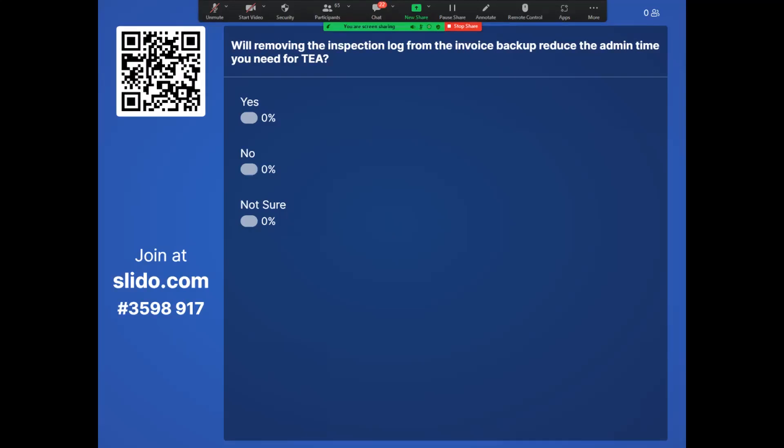We'd like to get a quick bit of feedback from you — we have a poll. Will removing the inspection log from the invoice backup reduce the admin time you need for T?